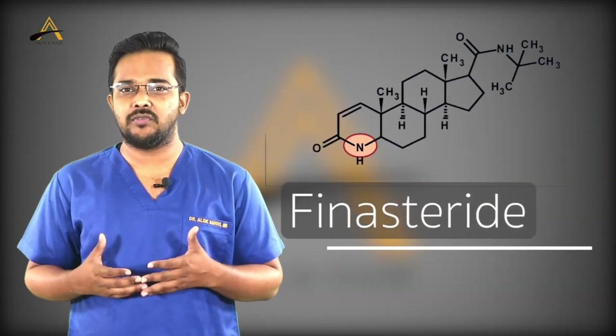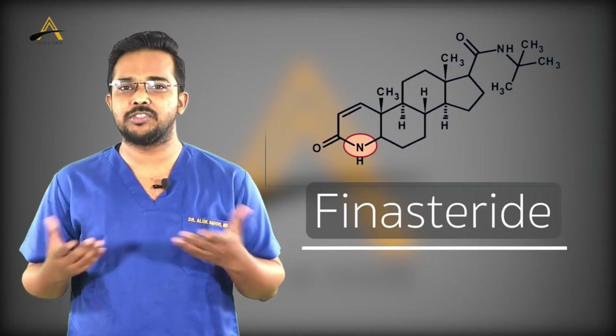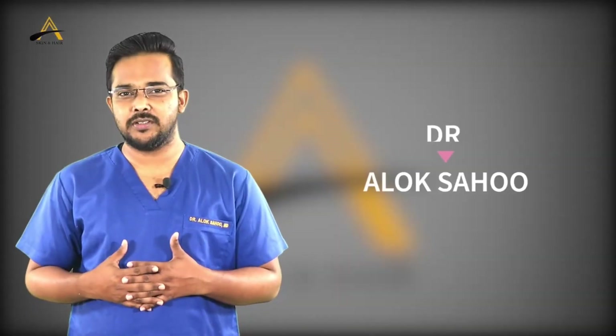So in this video, I will clarify what are the commonly asked questions regarding the medication so that you will have a better clarity about it. Hi, this is Dr. Alok. I am a dermatologist and hair restoration surgeon. I deal with both medical and surgical aspects of hair restoration.